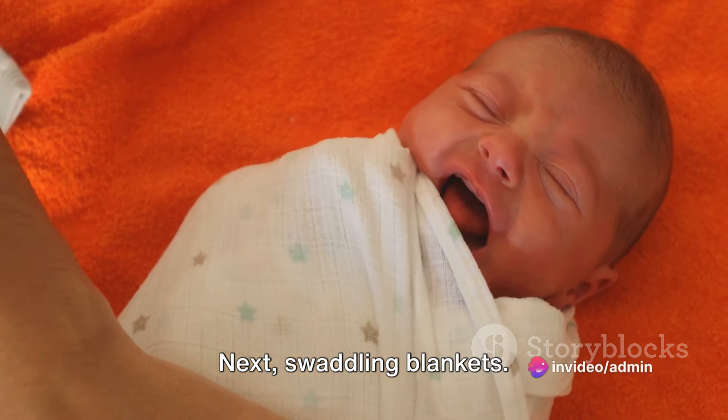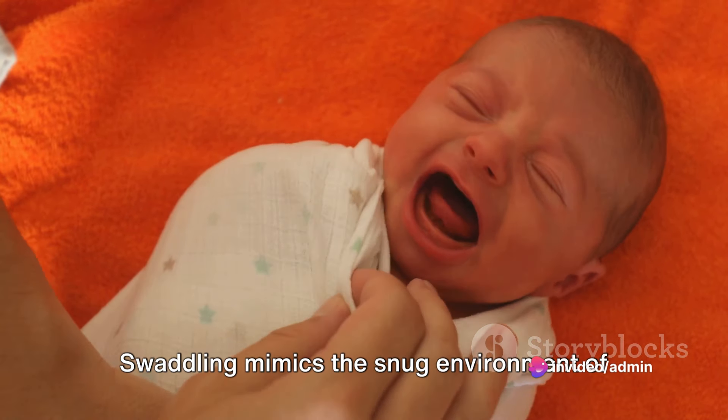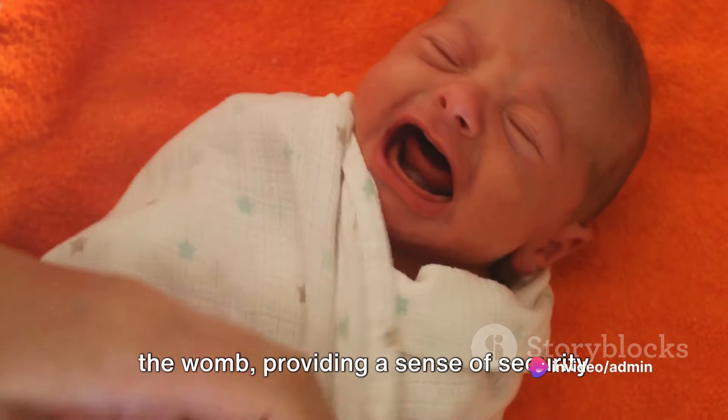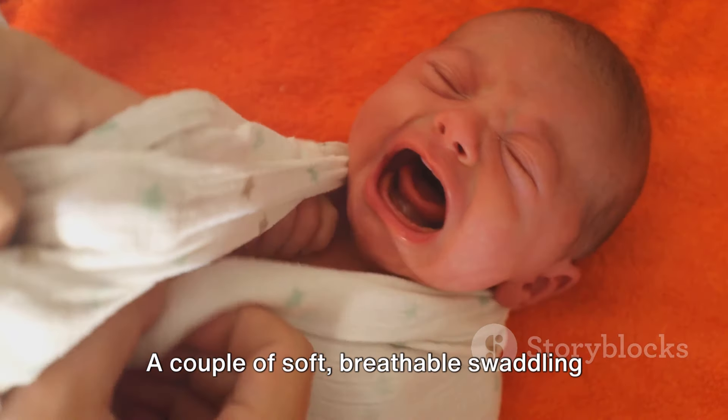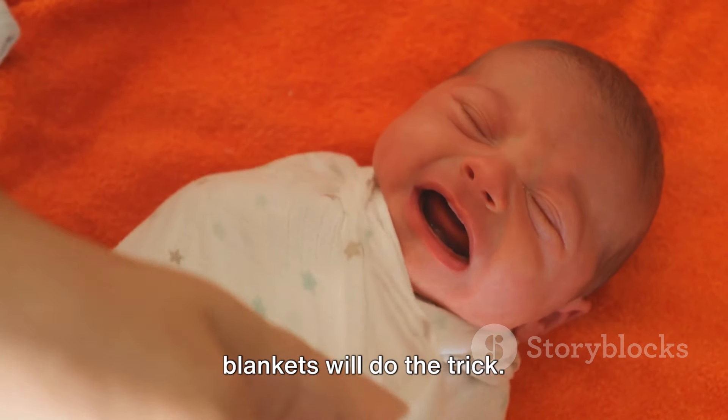Next, swaddling blankets. Swaddling mimics the snug environment of the womb, providing a sense of security for your baby. A couple of soft, breathable swaddling blankets will do the trick.